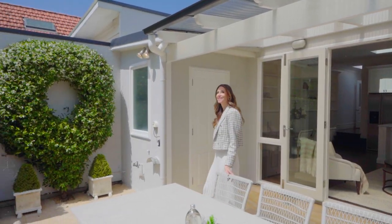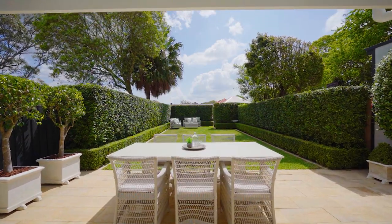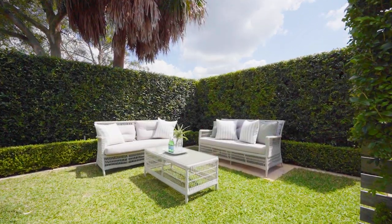With broad appeal, it is the perfect home for young families, executives or downsizers, and this is such a peaceful, family-friendly enclave.